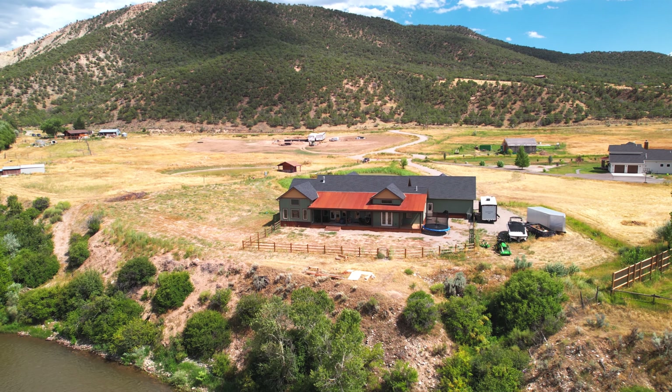The Colorado River is an iconic staple here in the Valley, and with this home, not only can you see the river, but you own it.